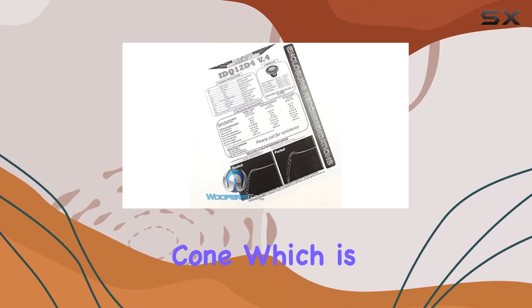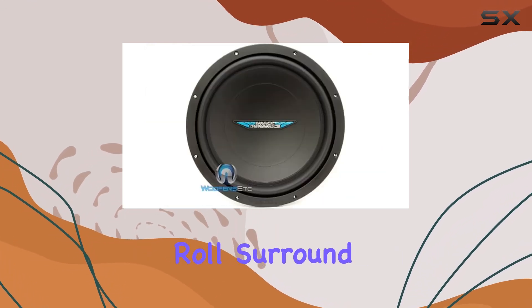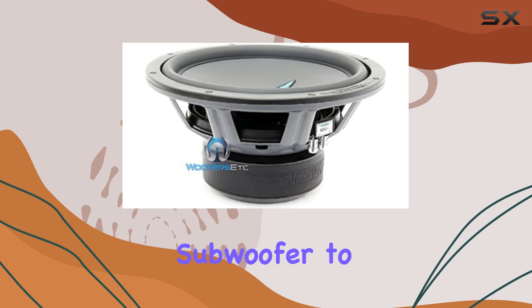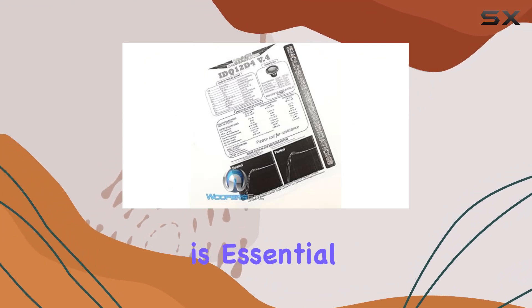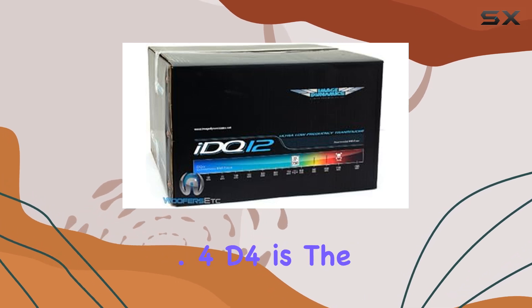The heart of this subwoofer lies in its micro-reinforced polypropylene cone, which is not only durable but also ensures clean bass response without distortion. The parabolic roll surround contributes to the stability and longevity of cone movement, which is crucial when you're pushing the subwoofer to its limits. This design choice helps maintain the integrity of the sound even at high volumes.